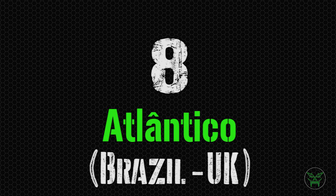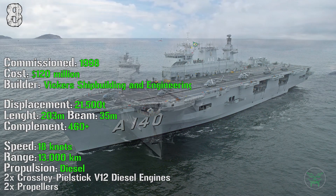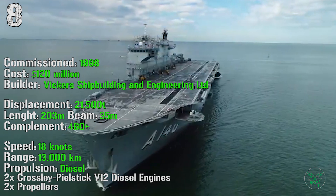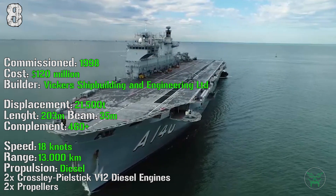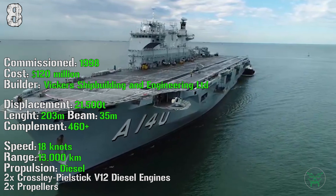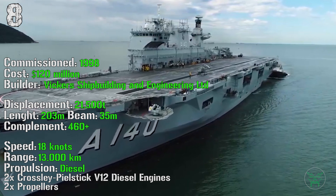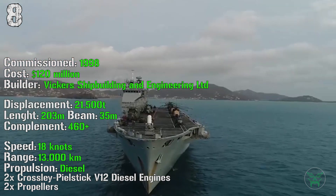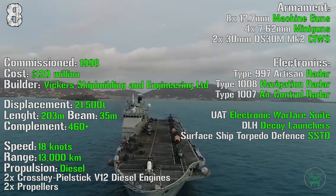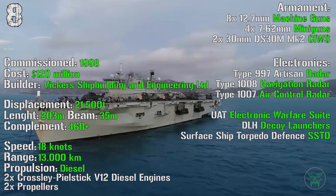The next ship on the list is quite interesting. We have the Atlantico from Brazil and UK. It's very interesting because the ship was initially adopted by the UK as a helicopter carrier and then sold to Brazil. It was commissioned in 1998 with a cost of 120 million dollars. It has a displacement of 21,500 tons, with a length of 203 meters and a beam of 35 meters. The complement is higher than 460 people. It can reach a maximum speed of 18 knots — not really fast — and a range of 13,000 kilometers. The propulsion is achieved by standard diesel engines. The electronics are a little bit outdated.